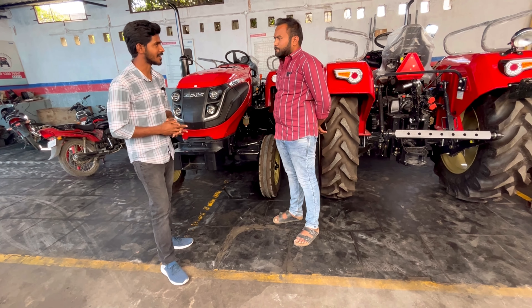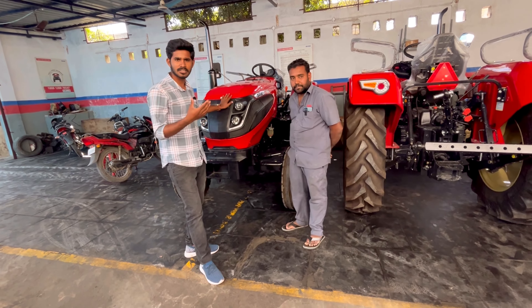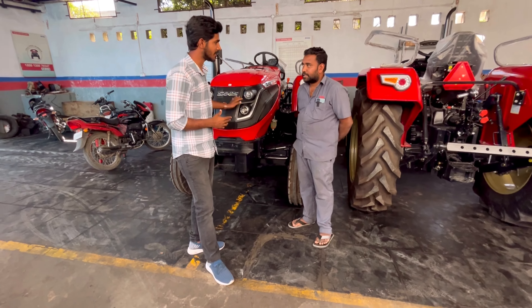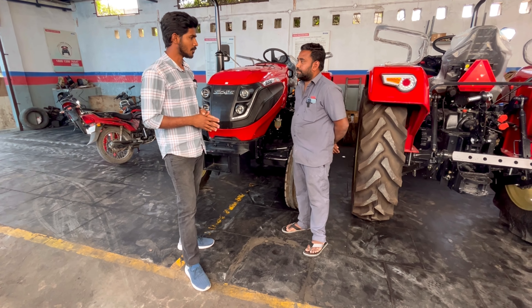Let's talk about the mechanic. Friends, we are going to talk about this showroom's senior mechanic. We will get some details. Hello — what do you think about working as a mechanic here? Yes, I think it is good. What do you think of this showroom?